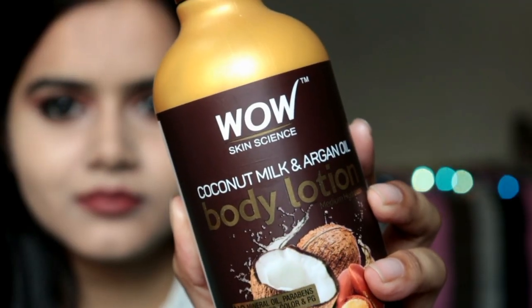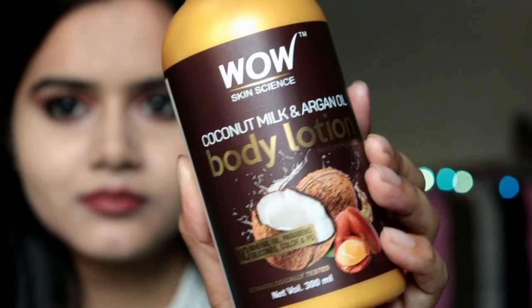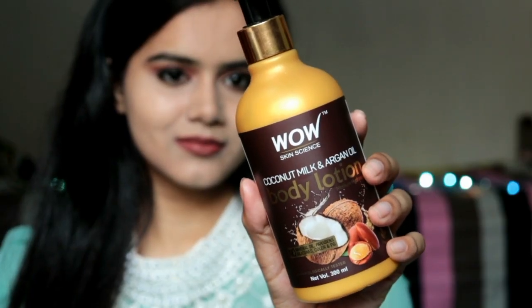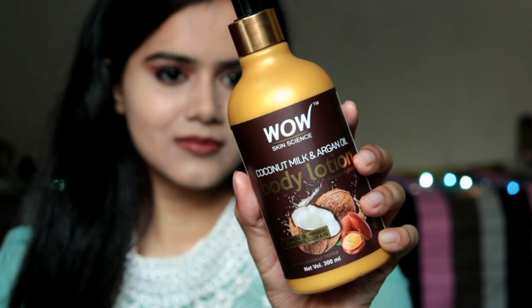So I tried WOW Skin Science coconut milk and argan oil body lotion, and I thought this would be the right time to try this product, so I will share it with you. Because it has coconut milk and argan oil, these are really beneficial and very good ingredients for our skin. This video is totally about this body lotion.